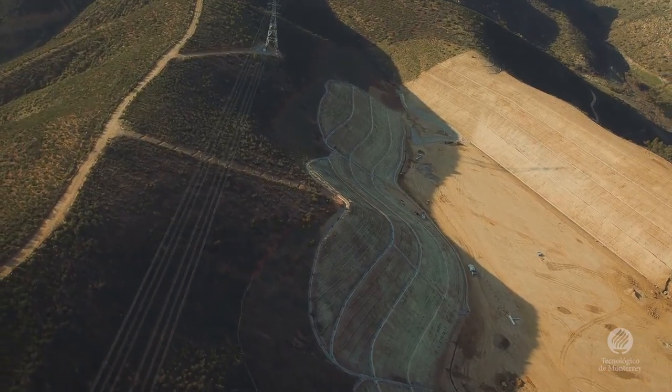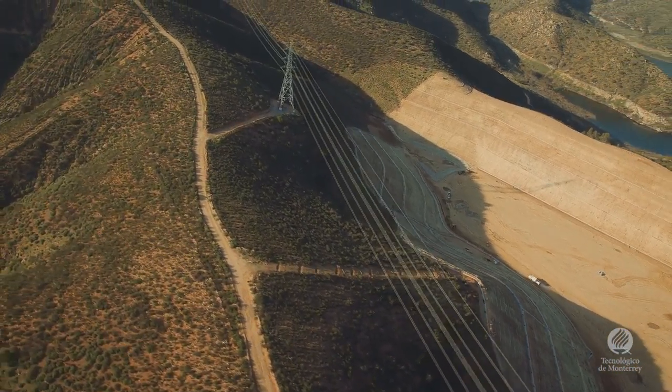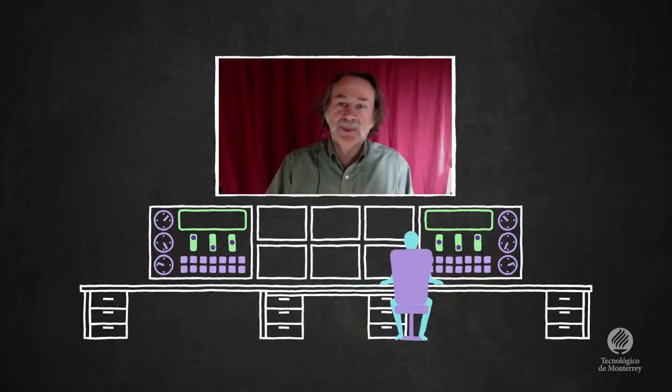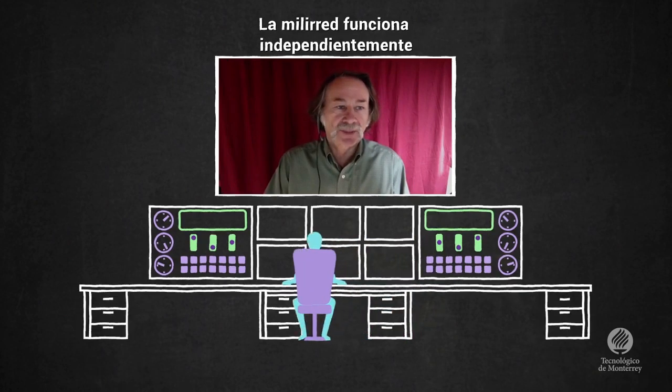these generators can start up at the local substation, and that little part of the traditional network can just function as an island. So that kind of system I typically call a milli grid — a part of the traditional network that's able to disconnect and function independently.